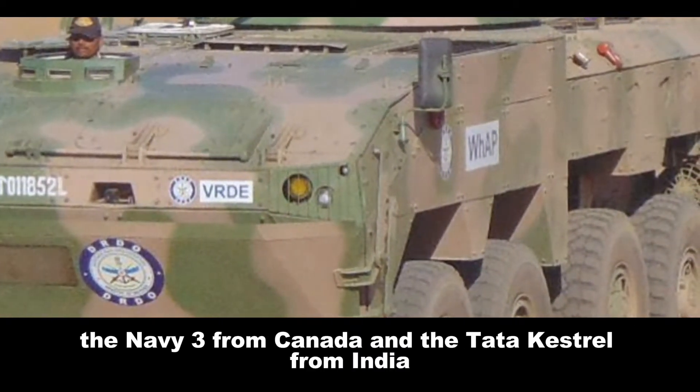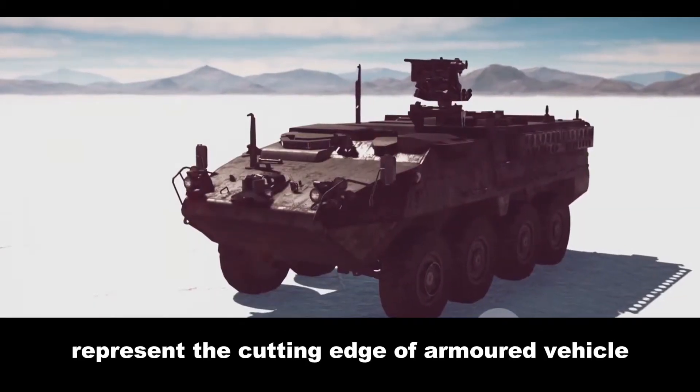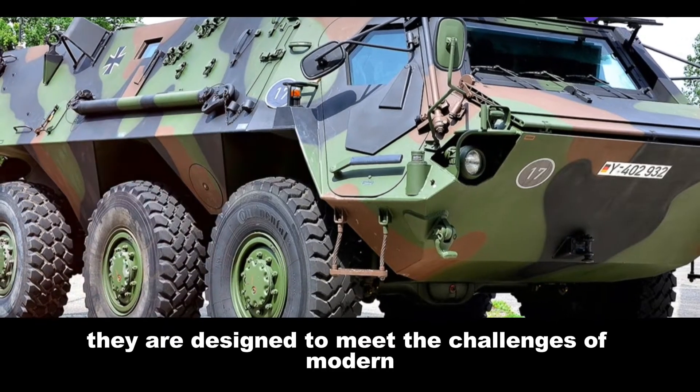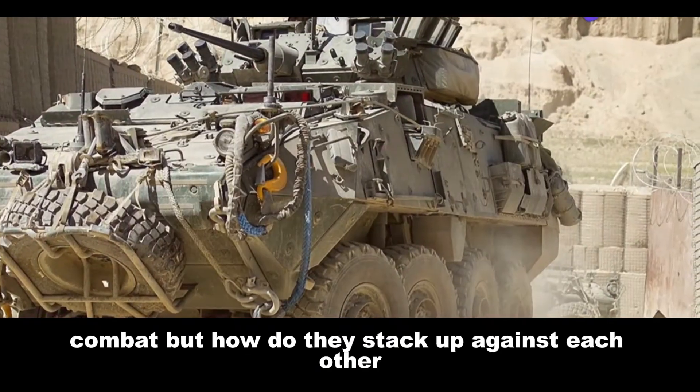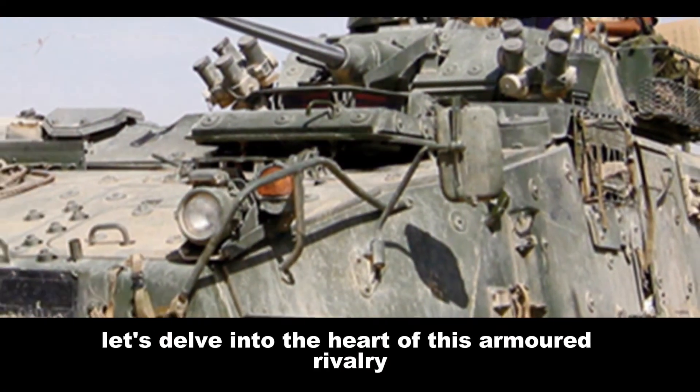The Levi III from Canada and the Tata Kestrel from India. These APCs represent the cutting edge of armoured vehicle technology and are designed to meet the challenges of modern combat. But how do they stack up against each other? Let's delve into the heart of this armoured rivalry.